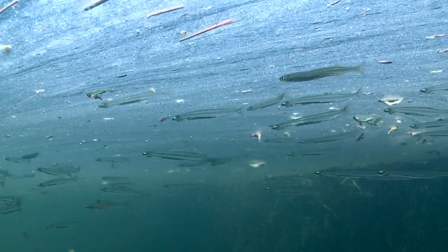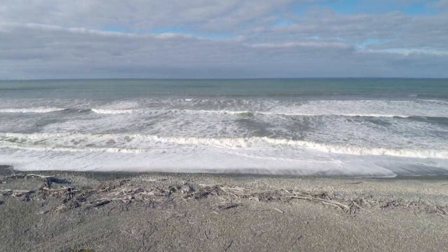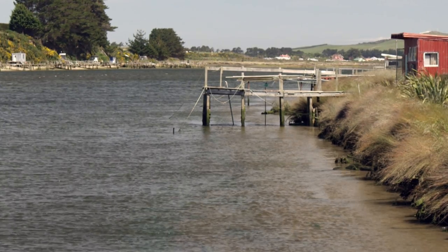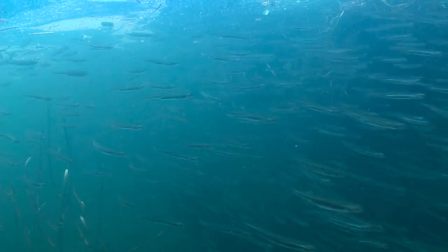Smelt are a small bait fish, typically around 10 centimeters long. They live most of their lives in the sea, and in springtime they return to the rivers of their birth in huge numbers to spawn. The spawning takes place in shallow bays in the estuarine reaches of the rivers.